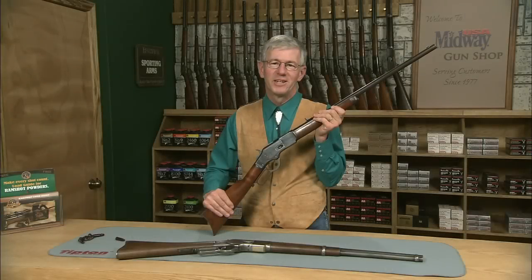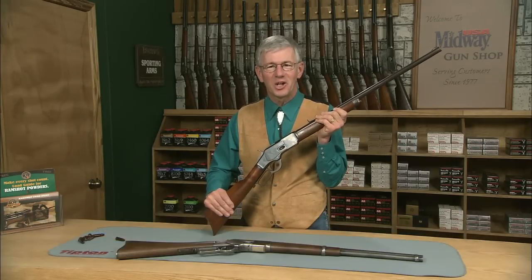Winchester — the gun that won the West. Hi, I'm Larry Potterfield with MidwayUSA, and I've got a really nice Winchester Model 1873 rifle made in New Haven, Connecticut. Let's take a closer look.